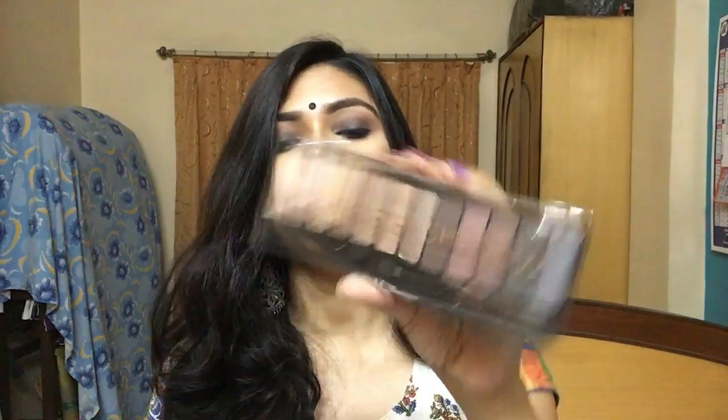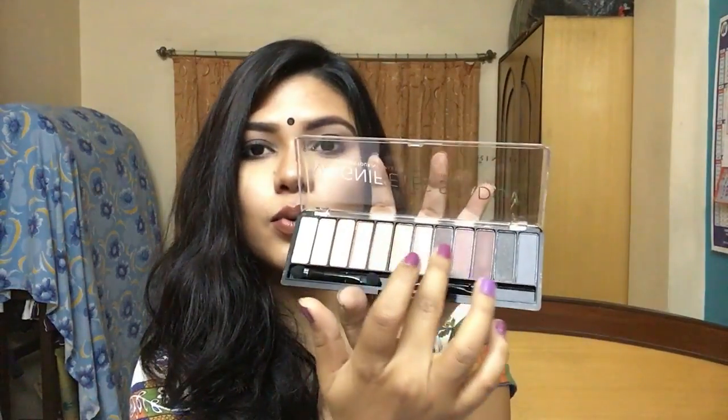Next is a Rimmel London eyeshadow palette called Magnificent Eyes in the shade 'Keep Calm and Wear Gold.' This is literally the first time I'm swatching it — I only got it the day before yesterday and my exams are in two weeks so I haven't had time. Swatching it now: it's quite pigmented, very pigmented in fact! Really looking forward to this one.